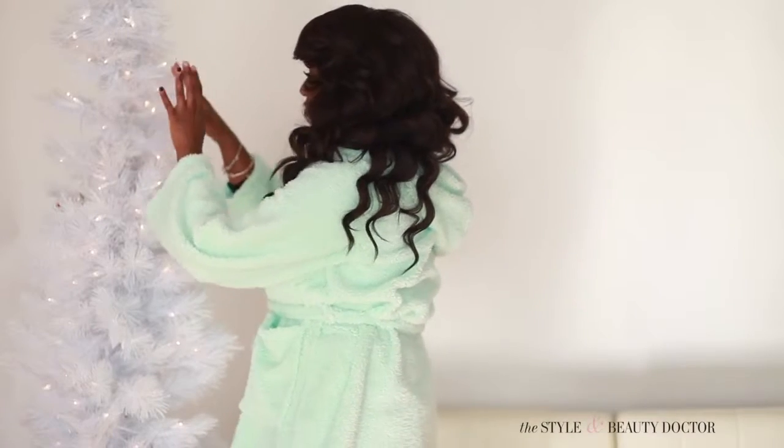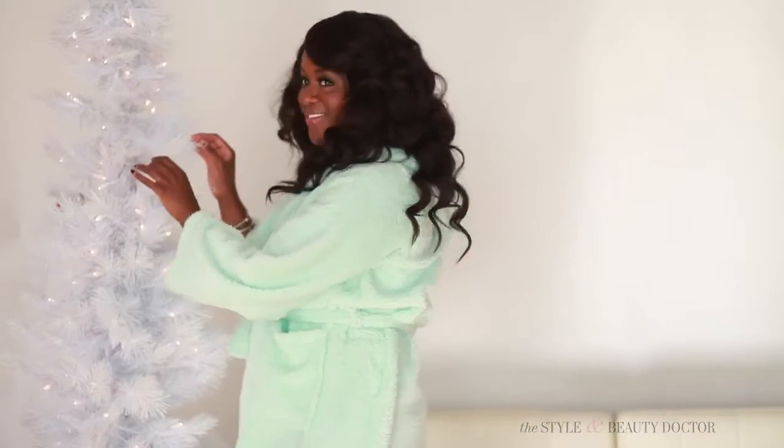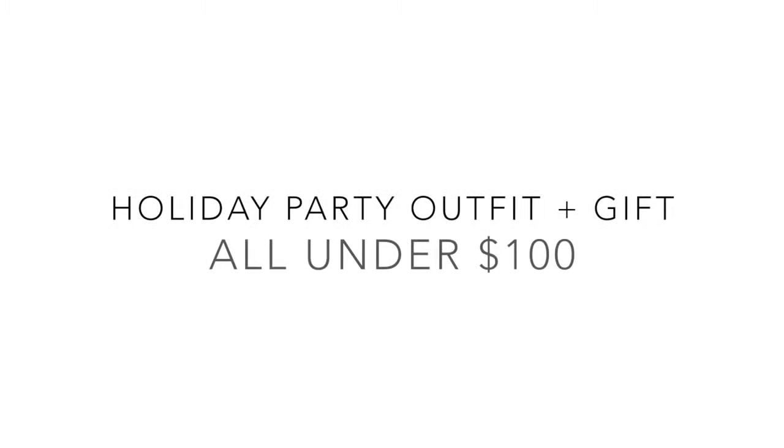Hey guys, happy holidays! It's holiday party season, and if you want to be able to go out and look cute without breaking the bank, stay tuned.